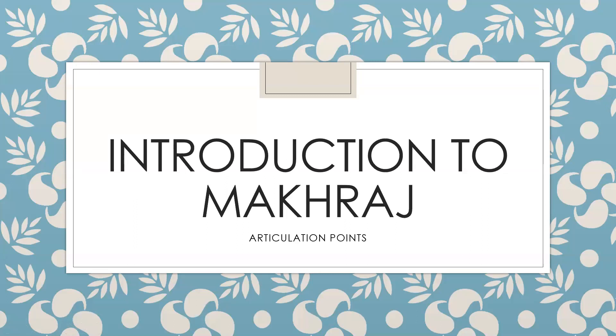Assalamualaikum warahmatullahi wabarakatuh. Alhamdulillah, today we are going to learn about articulation points of our Arabic alphabets. This is going to be an introduction, plus we'll be looking at the first major area.